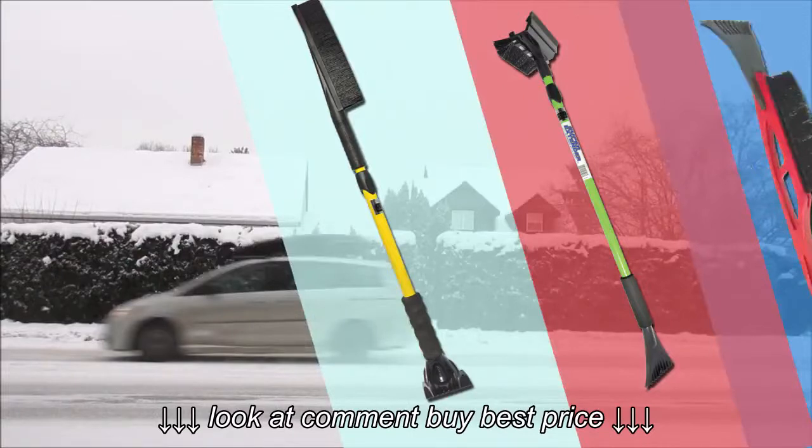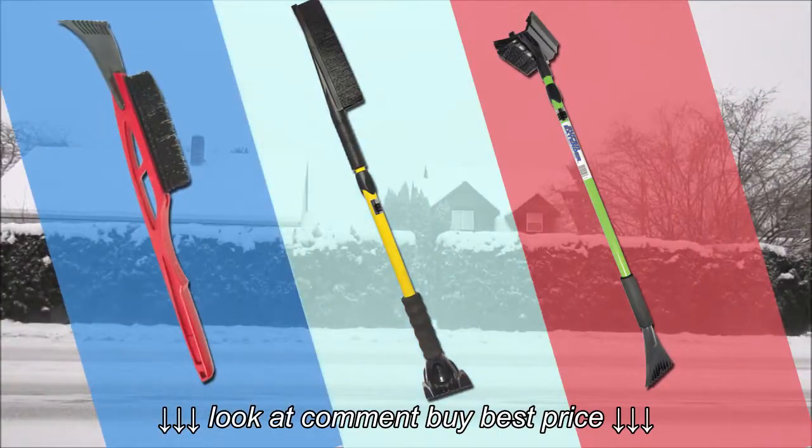For snow, snow, and more snow — you better get a new brush before the flakes start falling.